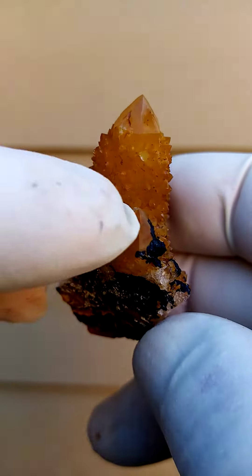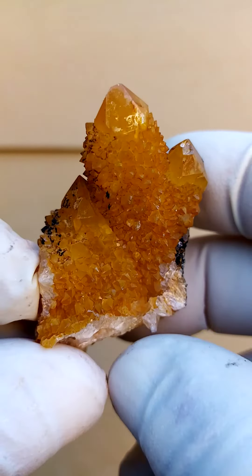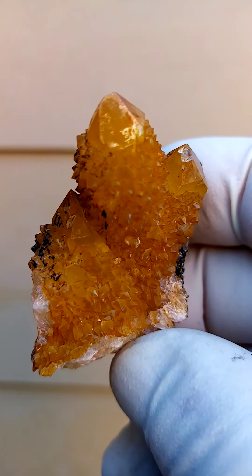A little bit of contact on that termination I see, but otherwise almost perfect. Perfect.